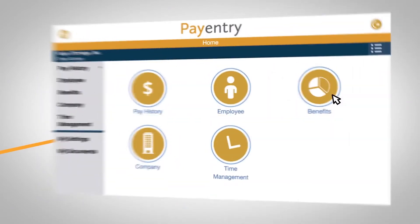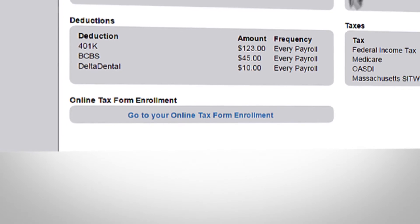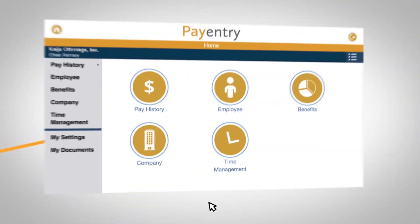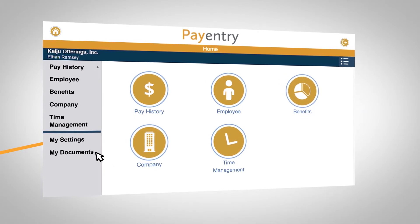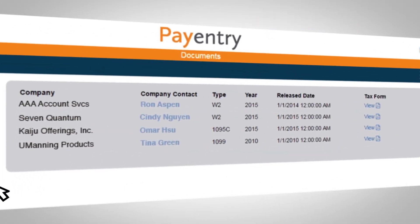Plus, managing benefits and end-of-year tax is made so much easier for everyone. Because employees have access to in-depth benefit plan analytics and downloadable documents, like ACA and retirement documentation, or tax forms, all at the click of a button. Nothing is lost, nothing needs to be scanned, and all that time-consuming paperwork is eliminated.